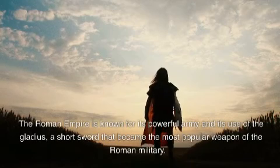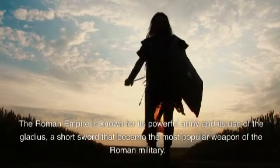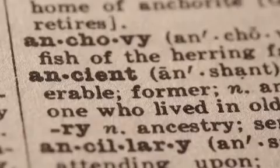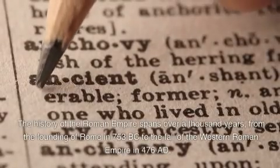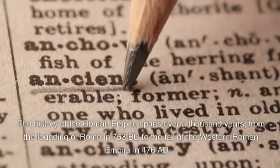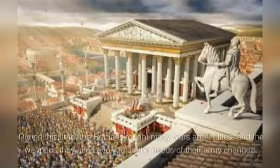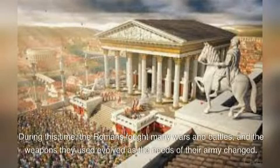The Roman Empire is known for its powerful army and its use of the gladius, a short sword that became the most popular weapon of the Roman military. The history of the Roman Empire spans over a thousand years, from the founding of Rome in 753 BC to the fall of the Western Roman Empire in 476 AD. During this time, the Romans fought many wars and battles, and the weapons they used evolved as the needs of their army changed.